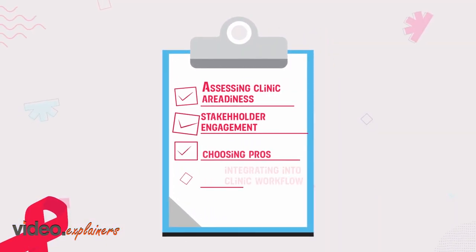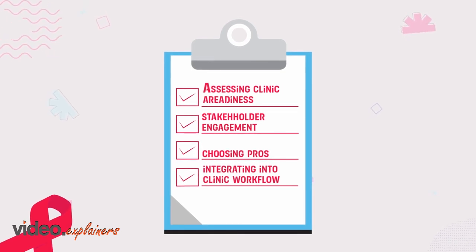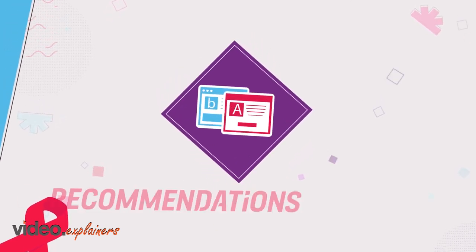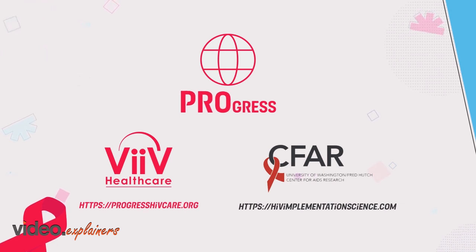The toolkit outlines the lessons we learned at the various stages of implementing PROs, from initial consideration through to a final evaluation, and it provides practical materials and recommendations. If you want to learn more about the PROGRESS study or our other work in this area, please visit one of our websites. Thank you for listening.